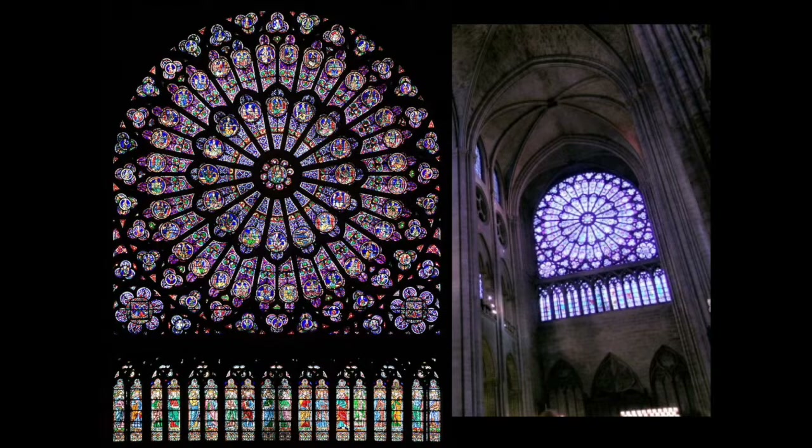As Gothic architecture improved, one of the major ideas was elevating these huge stone buildings as high as you could possibly go — feats of engineering that blew the mind of everyone who saw them, raising your eyes heavenward. Part of that was the way the pillars were designed to bear the entire load, so that you could strip away many of the walls and fill them with glass, which would fill your halls with light. It was all part of creating the sense of the divine.